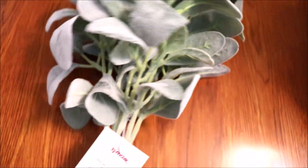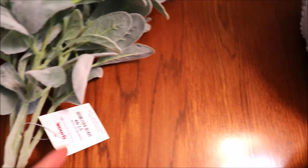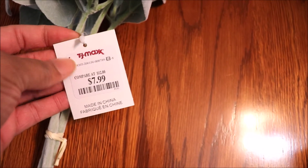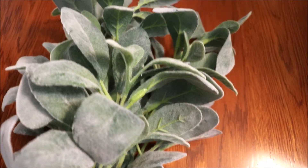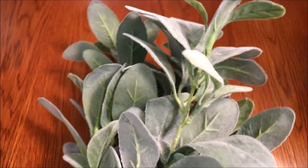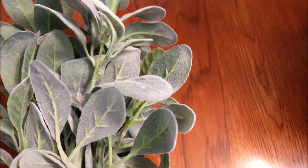I absolutely love realistic faux florals. These are the lamb's ear style, and they are a stem of three for $7.99, also at TJ Maxx. That may seem kind of expensive, and I thought it actually was, but when I started looking around at other places like Michael's and the at-home store, they were a lot more expensive — sometimes upwards of $3 per stem. So I think I did pretty well getting these.